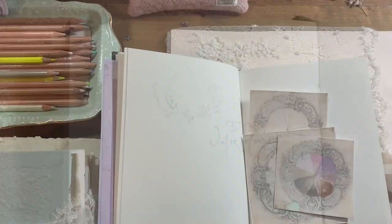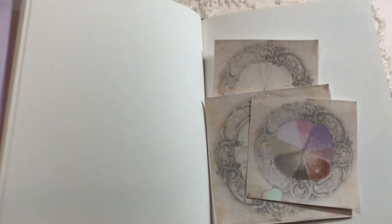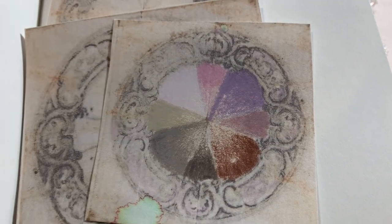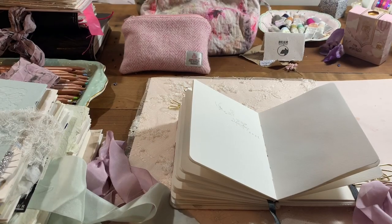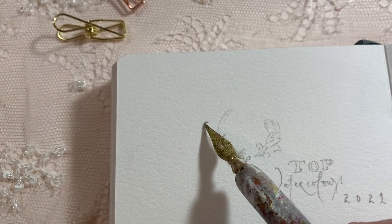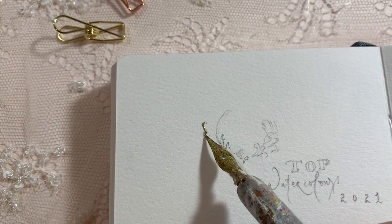Hi guys, welcome to today's video. So today we are talking about my top 5 favourite watercolors for 2021 — or let's say my most used watercolors for this year as well. So it's kind of a representation of the colour palette I've been really loving this year.